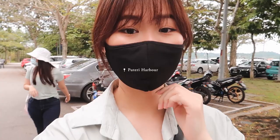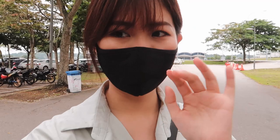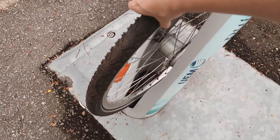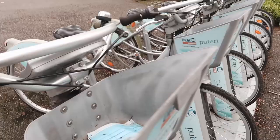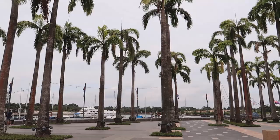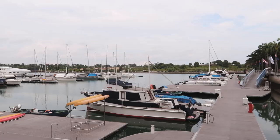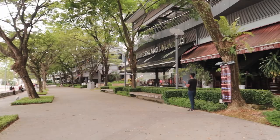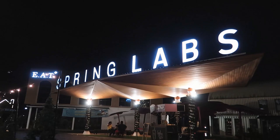We are at Puteri Harbour where there are yachts and a very nice Starbucks that overlooks the pier. I found bicycles! But they're really dirty and the tyre has no air, so I couldn't rent one. Basically there are yachts and along here are bars and restaurants in one long stretch.